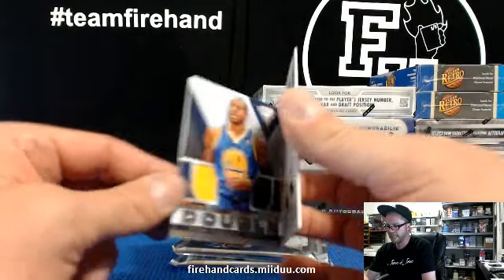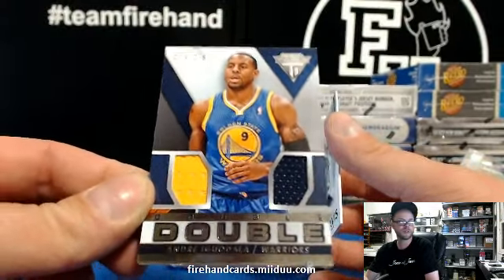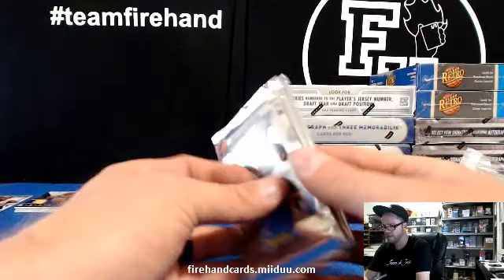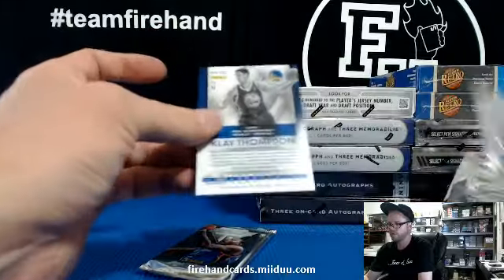Andre Iguodala — double dribble, double jersey. 274 of 279, Golden State Warriors for Strath. Three for three on memorabilia cards — supposed to have a couple autos here then, maybe a short print if we're lucky.